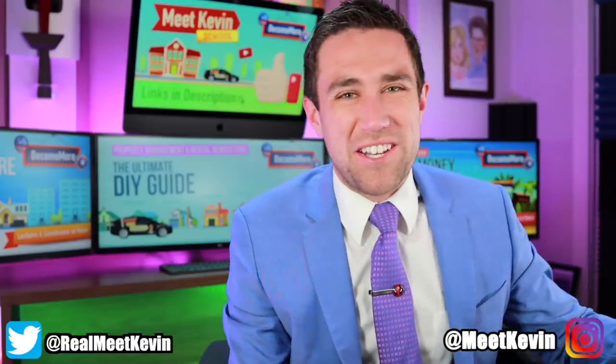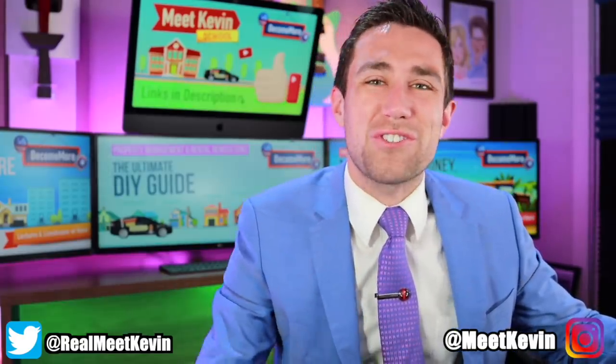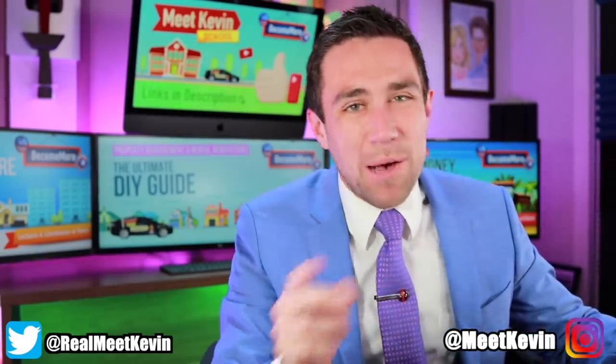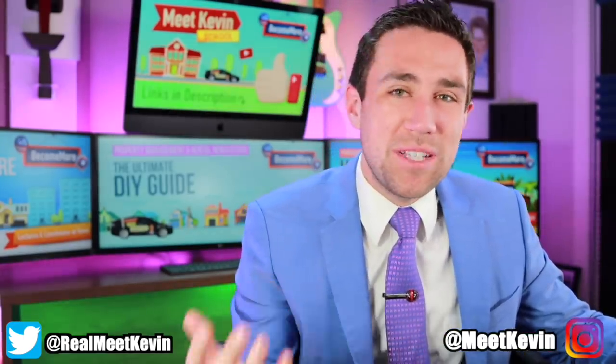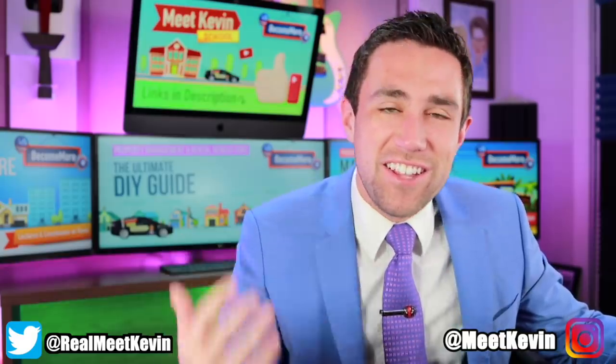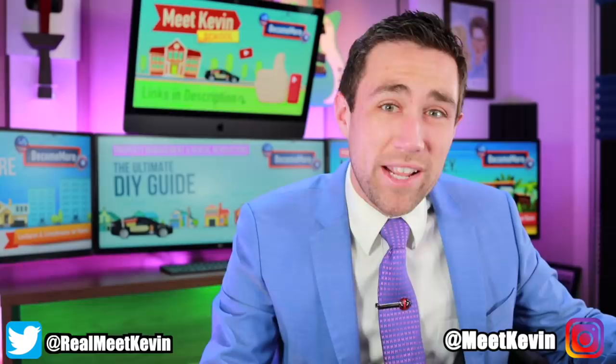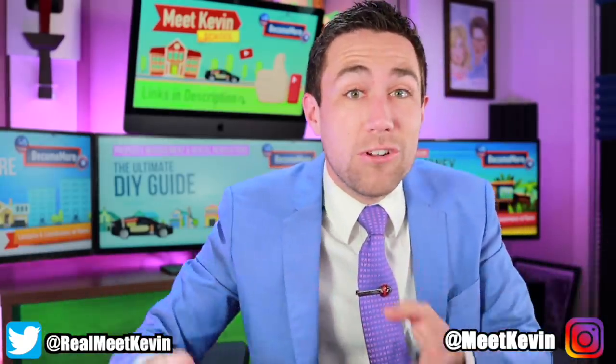Hey everyone, Kevin here. Yesterday I broke the news that the $1,000 stimulus grant program is up and running again. And some of you who watched that video yesterday literally already posted pictures in our Discord chat this morning showing that as of 6am you already got your $1,000 deposits.